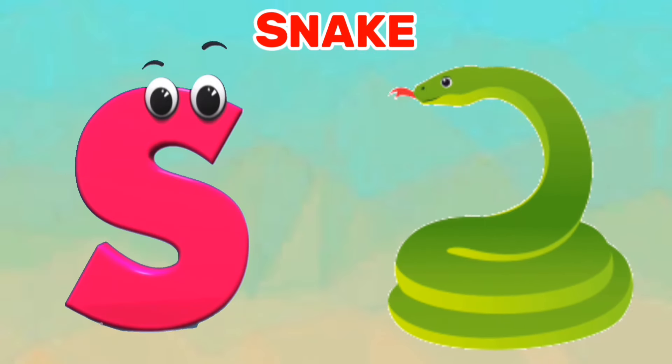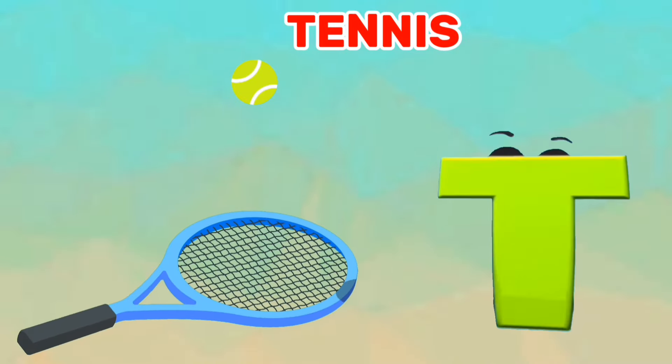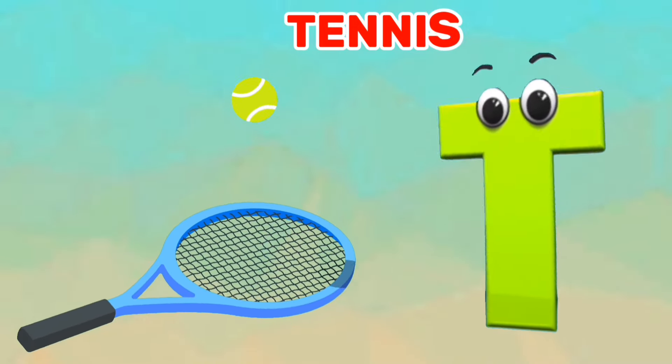S is for snake. Sa, sa, snake. T is for tennis. Ta, ta, tennis.